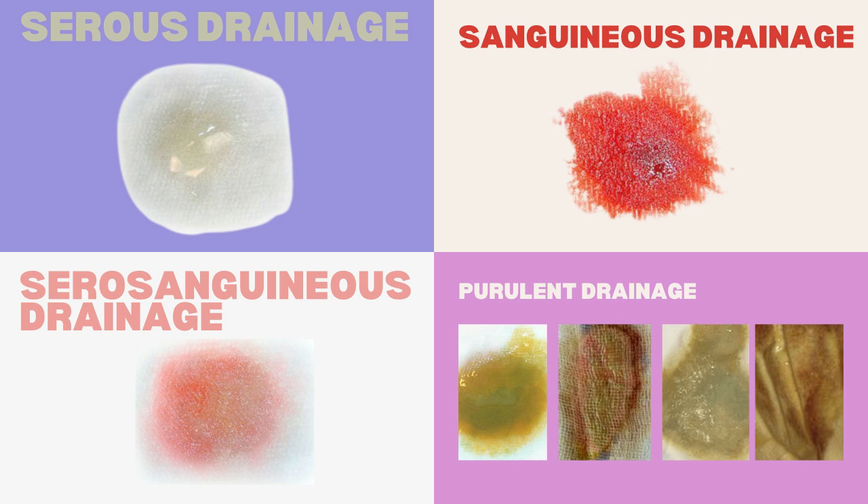To recap, here's a quick summary of the four main types of wound drainage. Serous drainage is that clear and yellow drainage indicating normal, healthy healing without infection. Sanguineous drainage is that fresh, bright red blood, which is common in the first stages of wound healing but should taper off as the wound heals. Serosanguineous drainage is the mix of serous and sanguineous drainage — that light pink to light red drainage, normal within the first few days of healing. And lastly, purulent drainage, which is thick and typically yellow, green, or brown, and it signals infection that requires immediate attention.